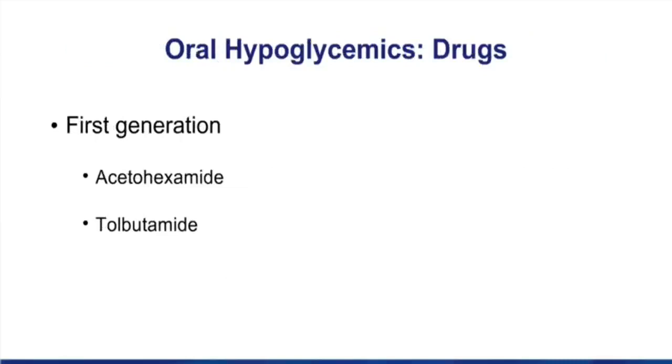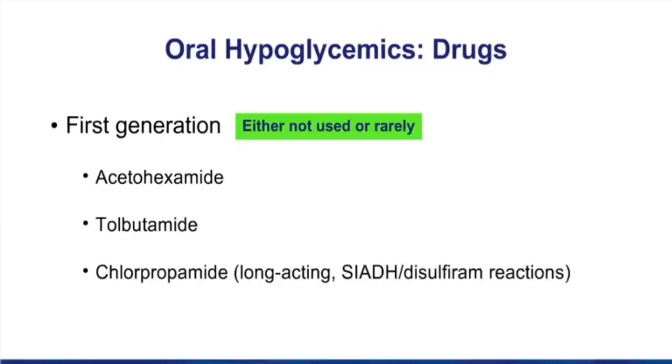We divide the sulfonylureas into first generation and second generation drugs. First generation drugs are either rarely used or not used at all anymore. I'm only going to mention one — the drug chlorpropamide. Because of its long duration of action, its risk of hypoglycemia is much higher than the other sulfonylureas. It can also cause the syndrome of inappropriate ADH secretion and a disulfiram reaction. But the chances of this being a test question today are pretty low, since this group is rarely used anymore.